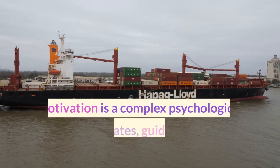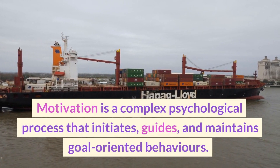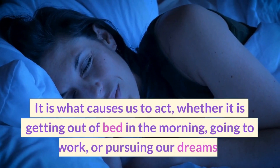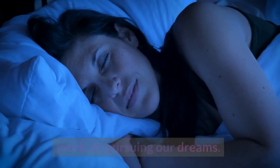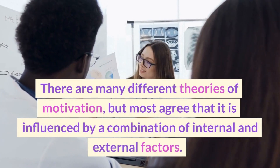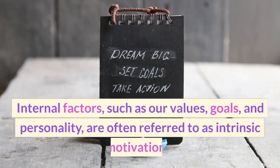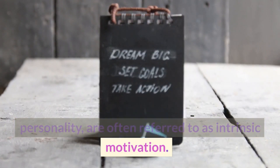Motivation is a complex psychological process that initiates, guides, and maintains goal-oriented behaviors. It is what causes us to act, whether it is getting out of bed in the morning, going to work, or pursuing our dreams. There are many different theories of motivation, but most agree that it is influenced by a combination of internal and external factors. Internal factors, such as our values, goals, and personality, are often referred to as intrinsic motivation.